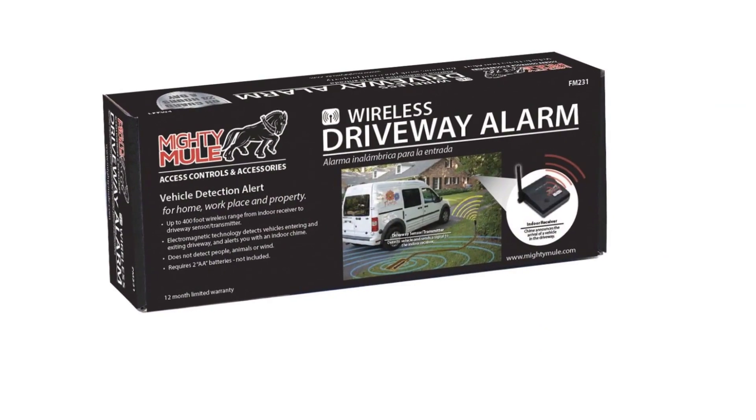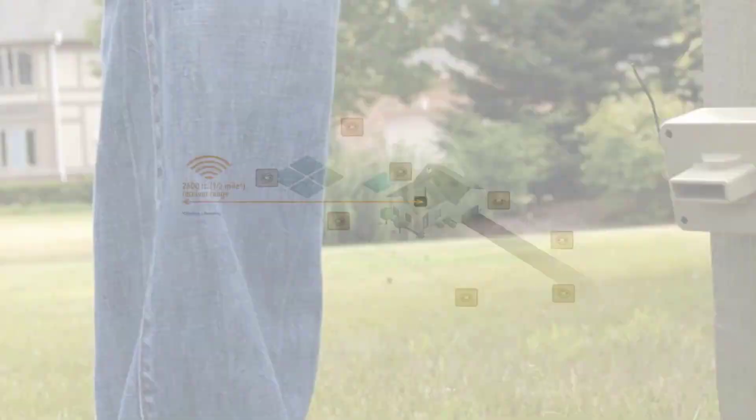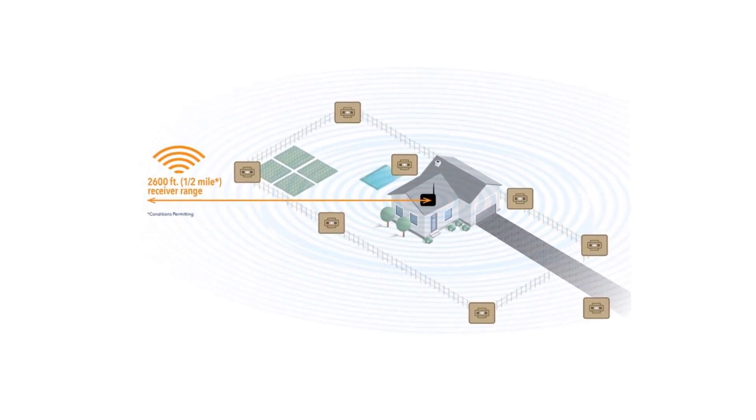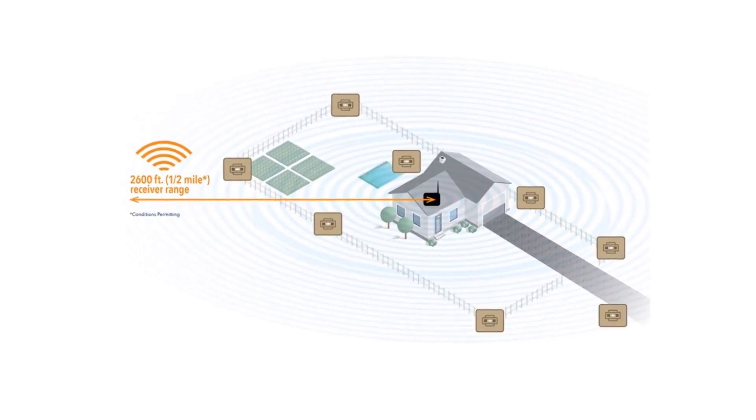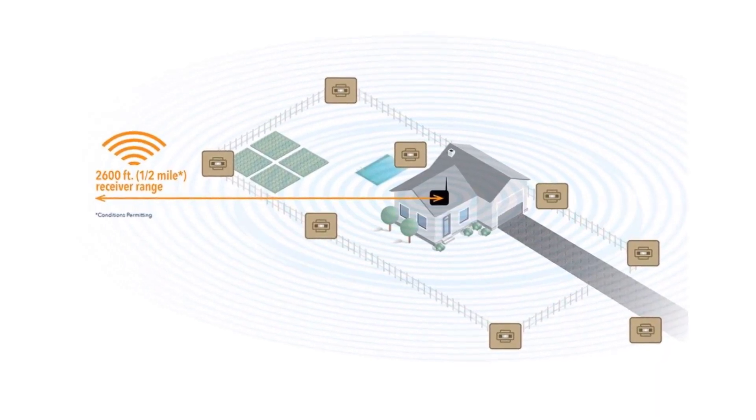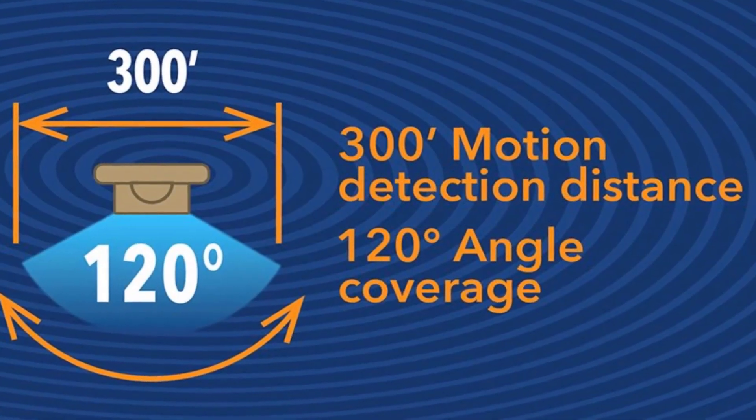Other than these factors, there is still a lot to keep in mind before getting driveway alarms. All the various driveway alarms stated below also have their significant features and specifications explained alongside an extensive review, so that you can easily pick the best driveway alarm by the end of this listicle.